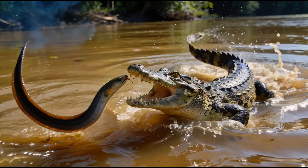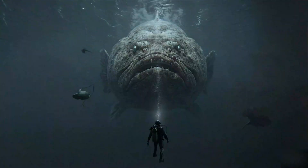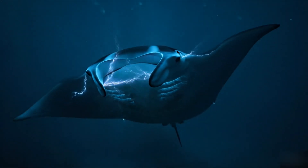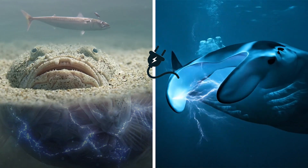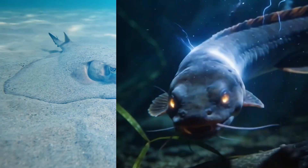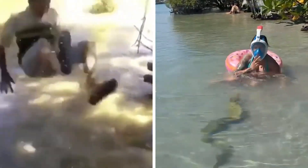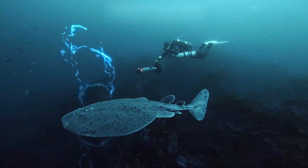Did you ever wonder what it would feel like if a river could suddenly switch on? Stay with me because it gets even wilder. Some animals produce real electricity inside their bodies with no wires and no batteries. And one of them can release a jolt so strong that even a careful adult would step back instantly. Here are the best 15 electric animals that are absolutely real.